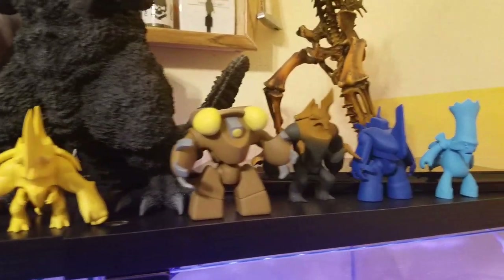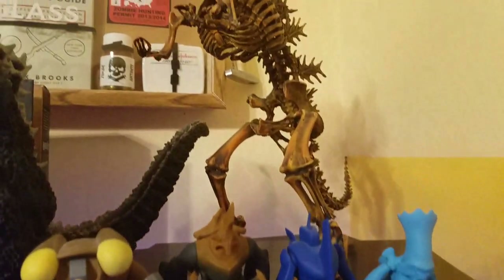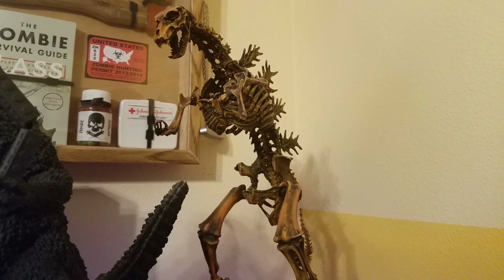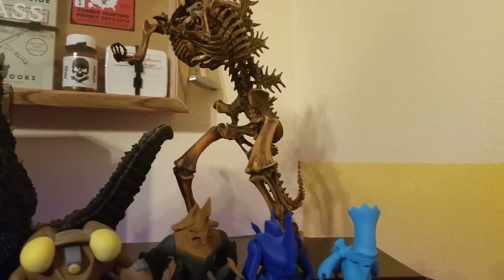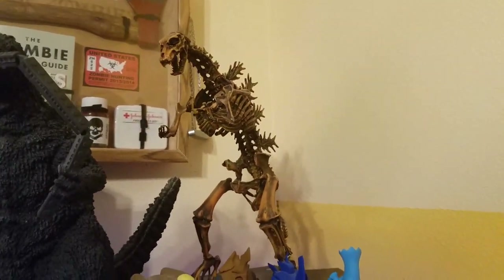Down here I have the Pacific Rim prop replica slash action figures. And then back there I have — it's a bootleg, unfortunately; I didn't know that when I bought it — but it is a Godzilla skeleton kit, which is cool looking. It just sucks that it's bootleg.